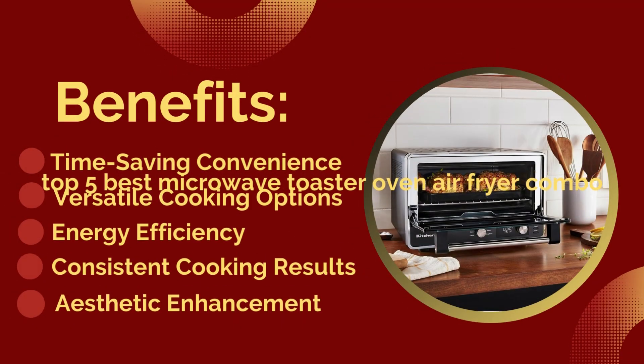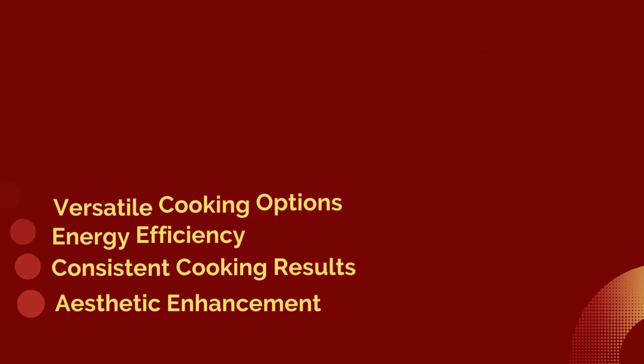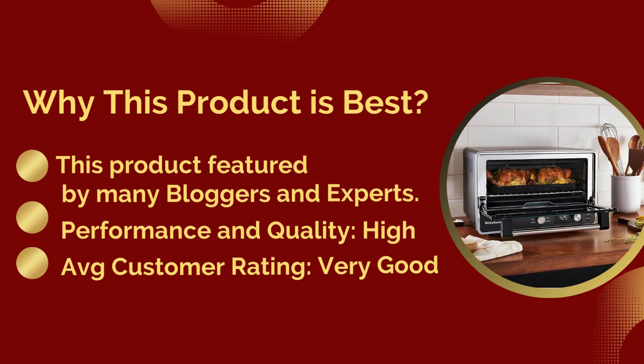Benefits: time-saving convenience, versatile cooking options, energy efficiency, consistent cooking results, and aesthetic enhancement. Why this product is best: it is featured by many bloggers and experts. Performance and quality: high. Average customer rating: very good.